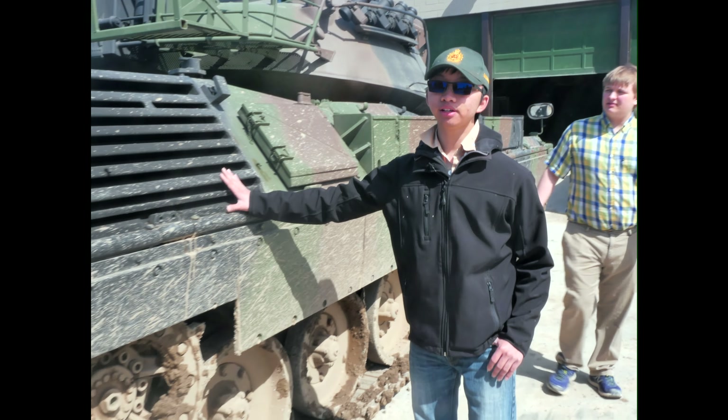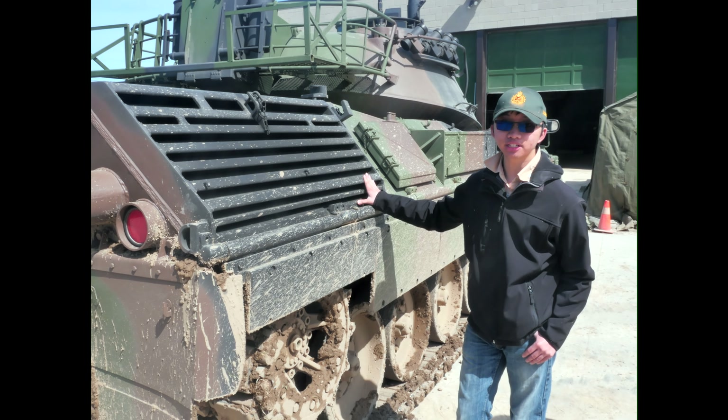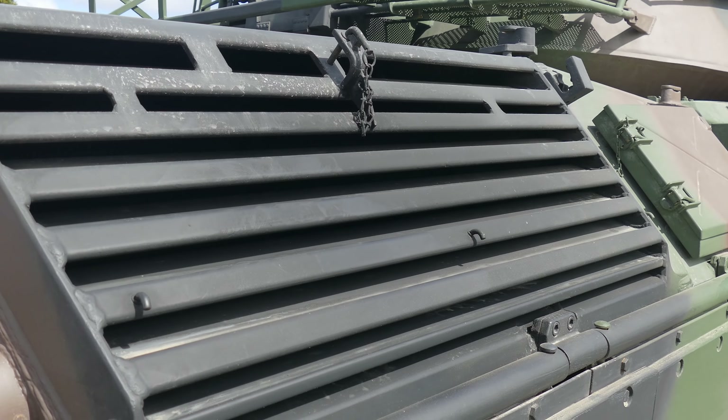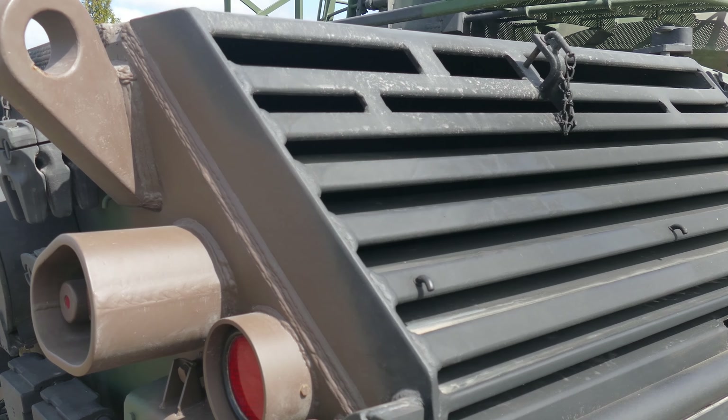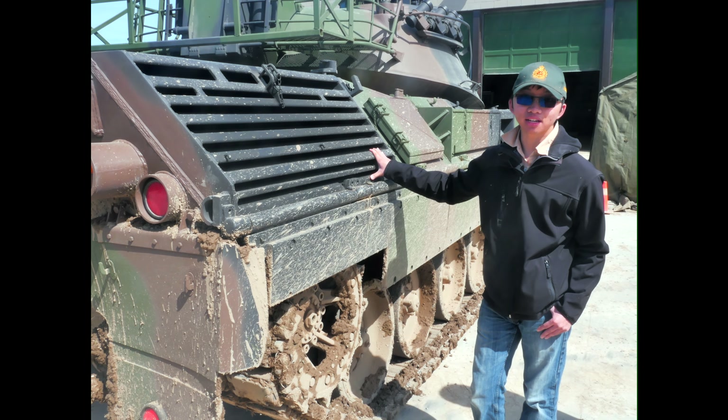Under this grille is the 820 horsepower MTU-designed diesel engine with 10 valves. It should be noted that MTU's other name is Maybach — the same Maybach that basically made all the engines for the German tanks in the Second World War.